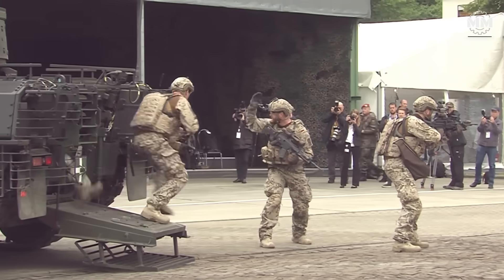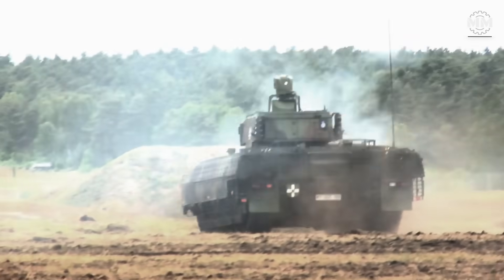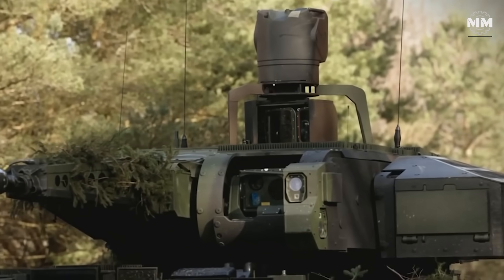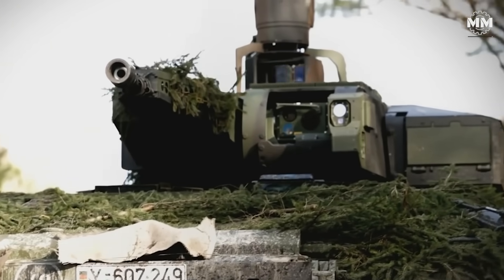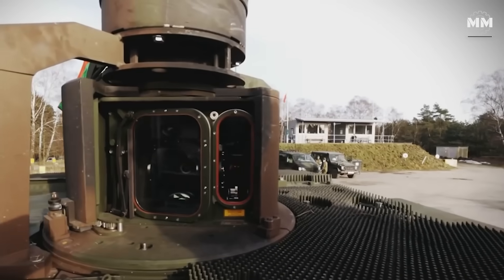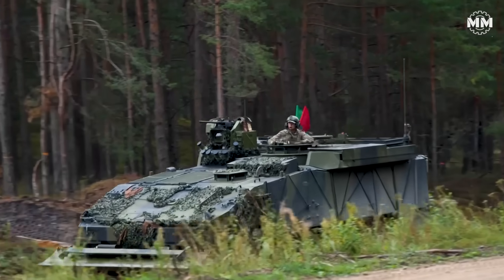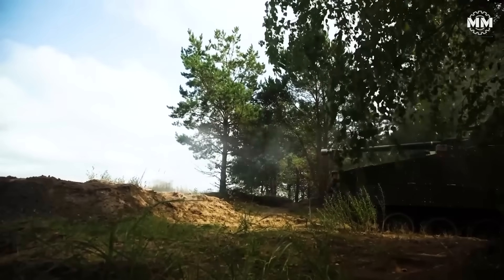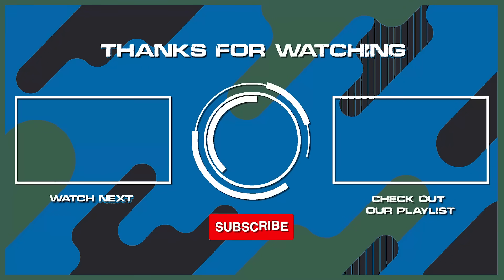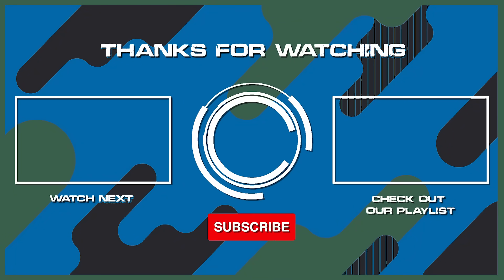This concludes our episode on the modern infantry fighting vehicles. What do you think about these remarkable weapon systems? What other pieces of military hardware would you like us to cover in future episodes? If you were lucky enough to see one of the vehicles mentioned in this video up close, or better yet operated one, please comment. Remember to hit the subscribe button and ring that bell to stay updated with our latest content.